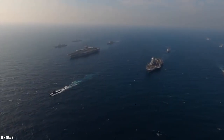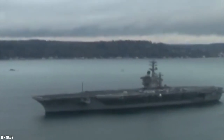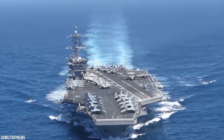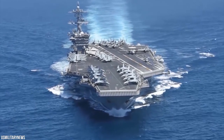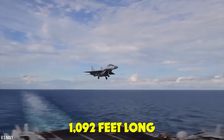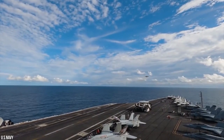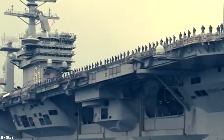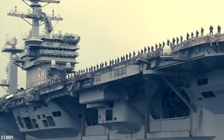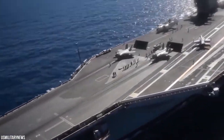Nuclear reactors give carriers a number of advantages. Their range is virtually unlimited, measured by years of operation instead of miles. And the space created by not needing to carry fuel allows them to carry twice as much aircraft fuel and up to 30 percent more weaponry. At 1,092 feet long, the USS Nimitz carried over 60 aircraft and comfortably housed 5,000 sailors and marines. The Nimitz and its 13 submarines are expected to go through the recycling process over the next five years, marking the end of a nearly 50-year career.